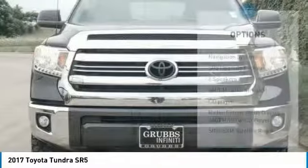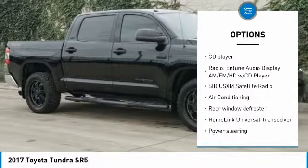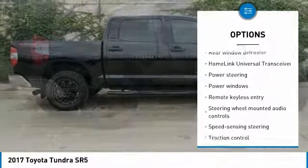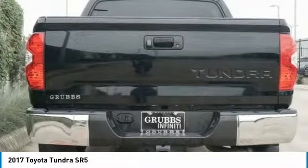Here are some of this vehicle's great options: navigation system, traction control, running boards, dual airbags, air conditioning, HomeLink garage door opener, power steering, four-wheel disc brakes, center armrest, and compass.